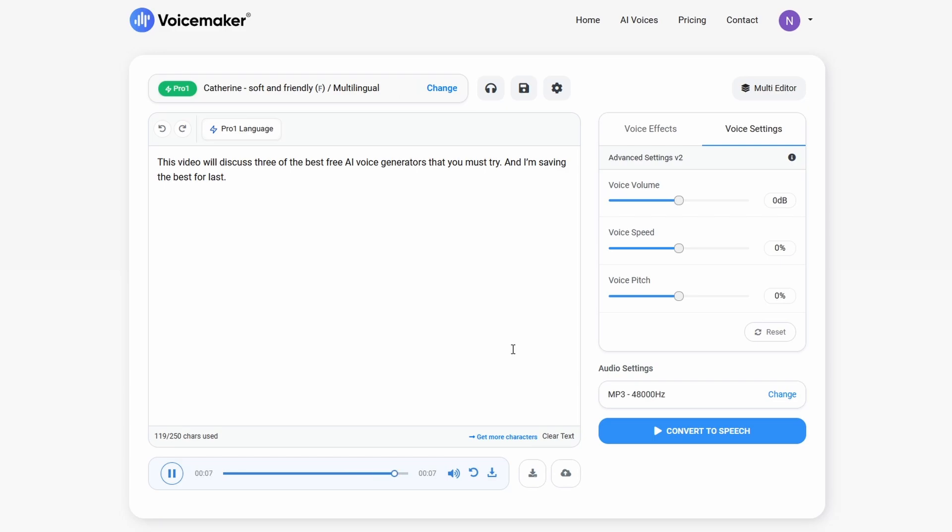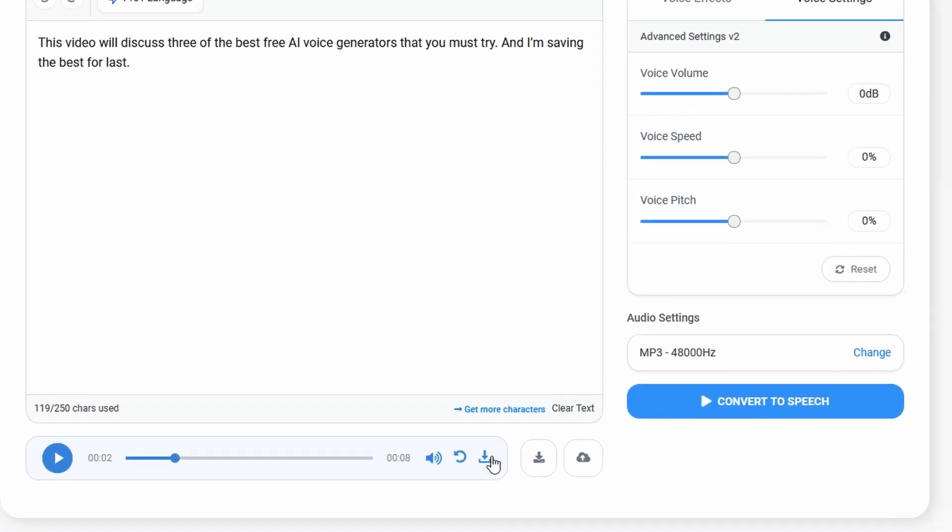Finally, hit the download button and your AI-generated speech is ready to use.